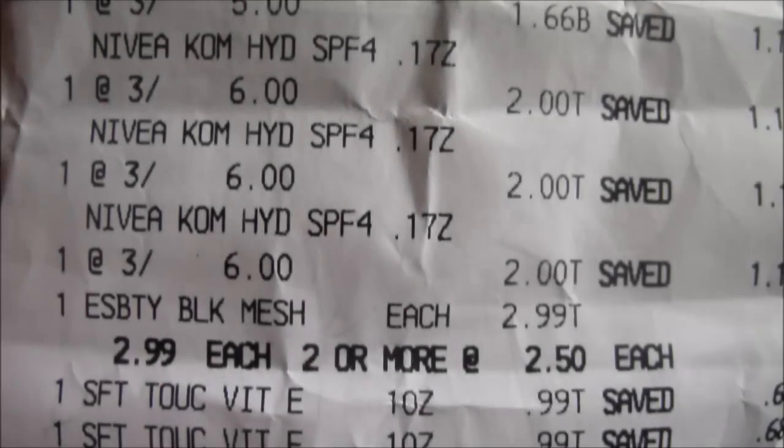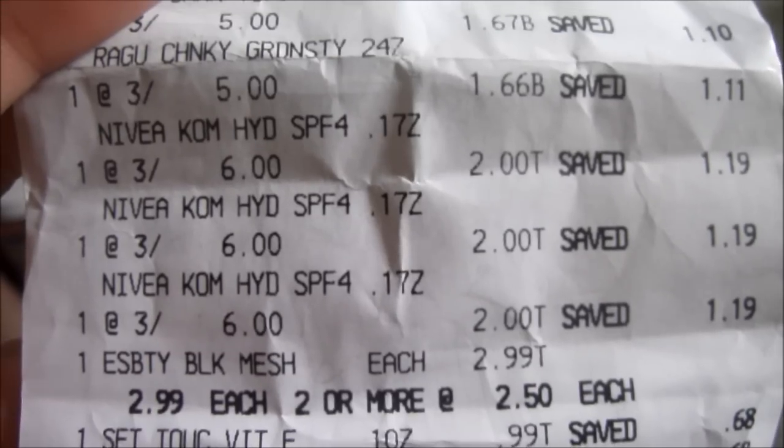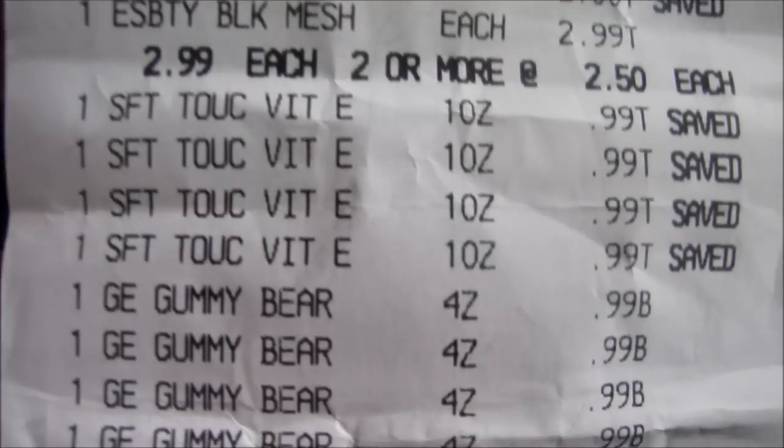Then the Nivea - here we go, it's 1, 2, 3, and I had a coupon for $3.99 off but they only gave me $2 off because it's for a free Nivea item, but it was still a good price. The body sponge was $2.99 and I did have a coupon for $2.00 off.